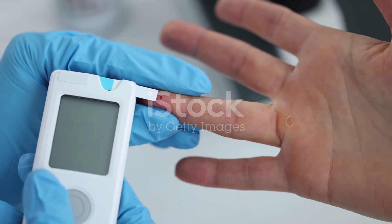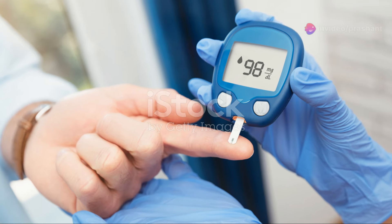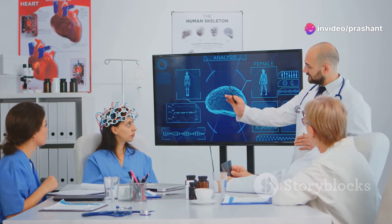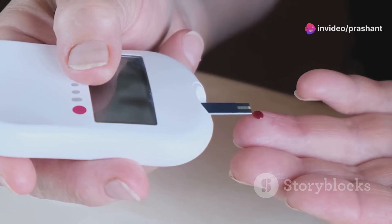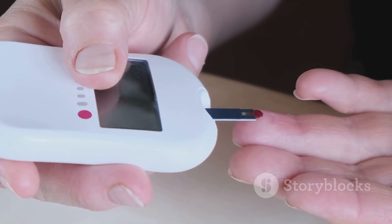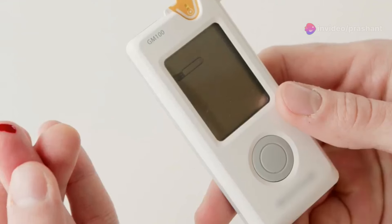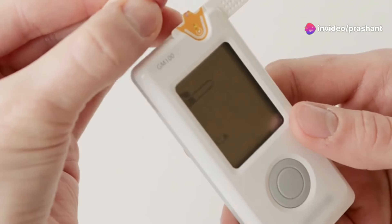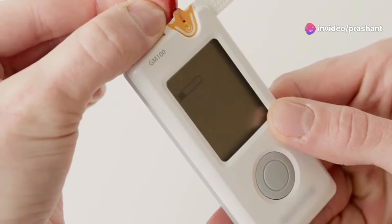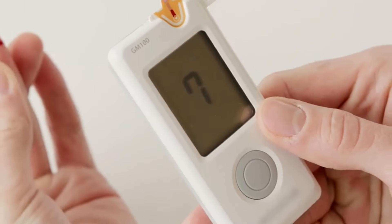These approaches are essential, but let's shift our focus to the cutting edge of hyperglycemia management. Innovative treatments are changing the way we tackle blood sugar levels. Continuous glucose monitoring systems are a standout, providing real-time insights into glucose levels without the constant need for finger-pricking. Coupled with these are advanced insulin delivery methods, such as insulin pumps and smart insulin pens, which streamline the process, ensuring more precise dosing and improved quality of life.